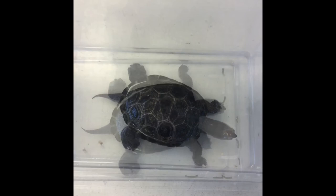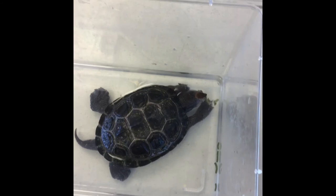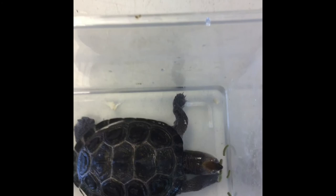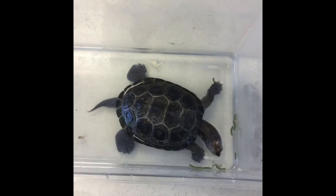One adaptation that Diamondback Terrapins have that helps them feed on oysters is their beak-like jaw. They have a really strong jaw that can easily crack open the hard shell of mollusks like oysters. They can also use their claws on their feet to help rip apart the meat of the oyster and make it easier to chew. You might also notice that Squirtle has webbed feet, which are an important adaptation because many areas where Diamondback Terrapins live have strong currents and waves, so they need to be able to easily swim through the water.